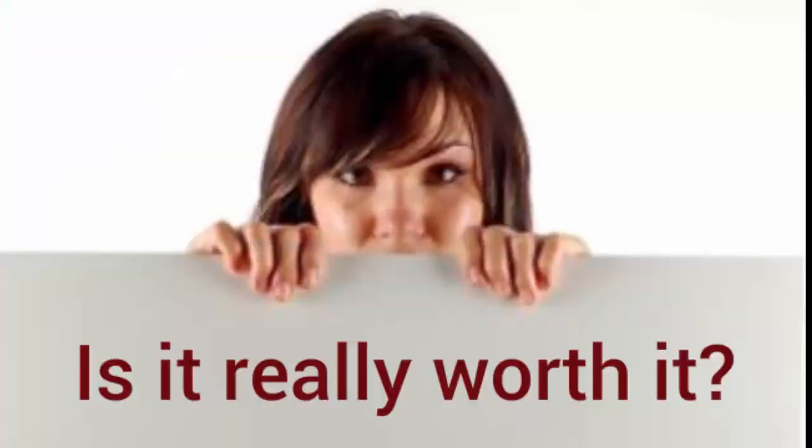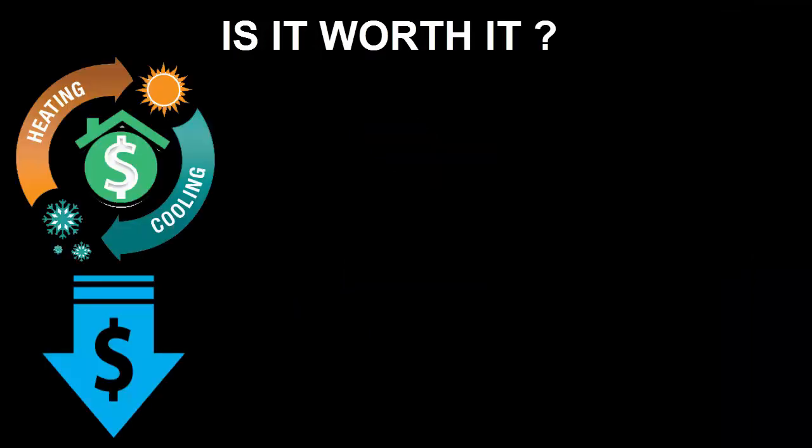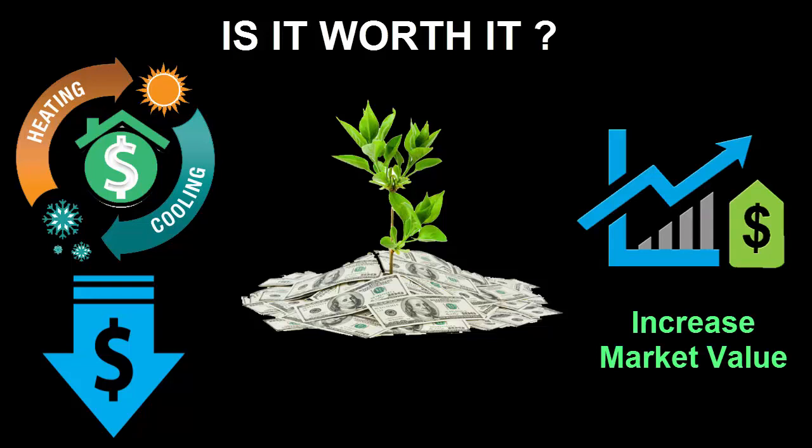Is it worth it? If you're adding energy-efficient features to an older home, such as a house built before 1993, you may be able to reduce your heating and cooling costs by up to 50 to 60%. That savings will pay for itself year after year, and many of the passive solar design features also add aesthetically to the house and increase the house's market value. Check out our post, Going Green Can Add Value to Your Home.